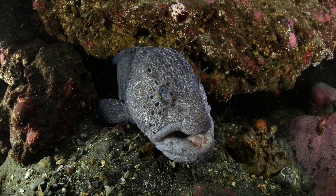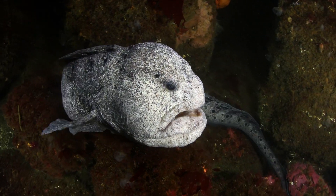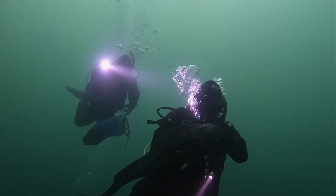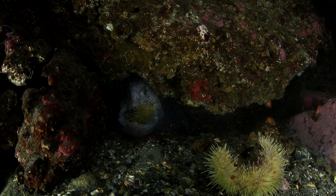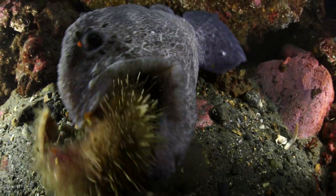Woolfields may look like grumpy old men, but we love them. This one came out for a cuddle with me. Tommy caught us on camera with his GoPro. Woolfields dine on sea urchins — their powerful jaws chomp the spines to get to the delicious guts inside.